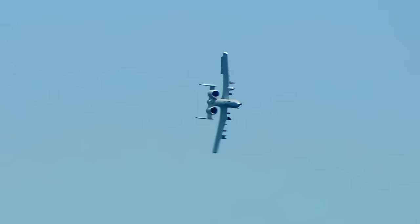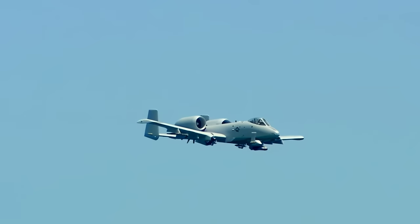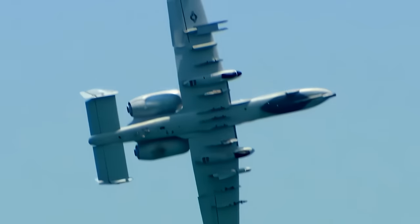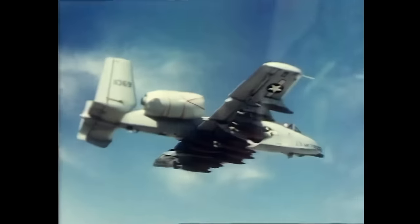You go in there, squeeze the trigger, bunch of smoke. Wow. That's awesome. It smells like victory. With a single Warthog carrying enough weaponry to disable 16 main battle tanks, the A-10 is a legend to the soldiers who depend on life-saving air support. You can talk to troops on the ground and they love hearing that sound. It's the sound of freedom for them.